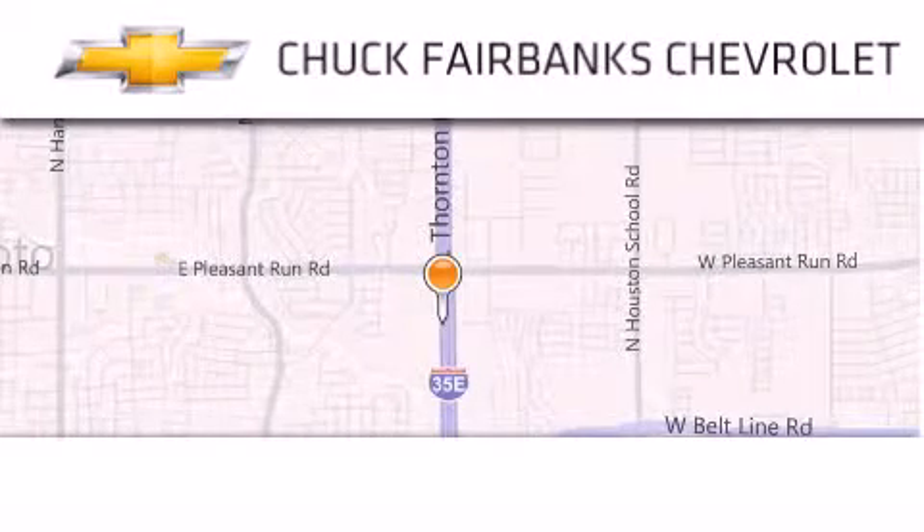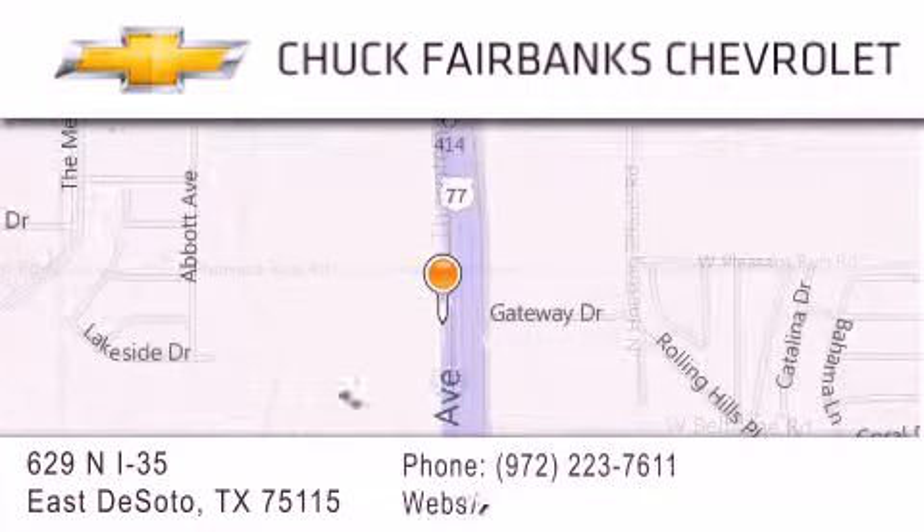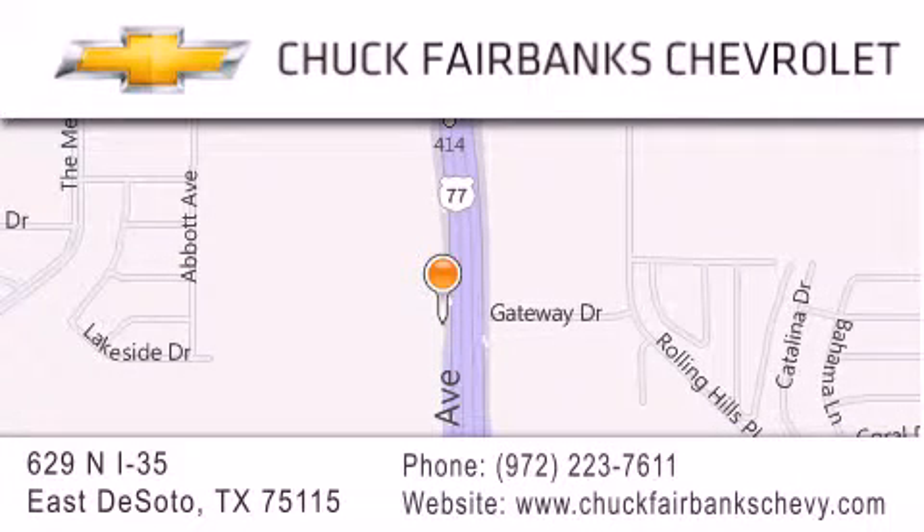Thank you for considering Chuck Fairbanks Chevrolet for your next new or pre-owned vehicle. If you have any questions, please visit our webpage, give us a call, or stop by our dealership located on Interstate 35 and Pleasant Run Road in DeSoto. Thank you for listening.